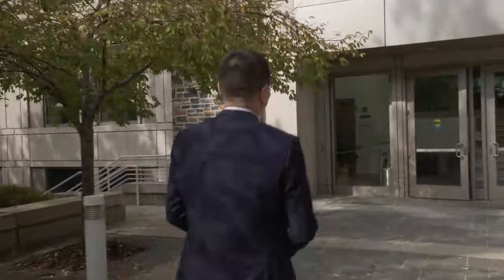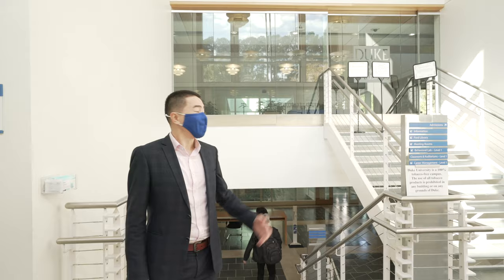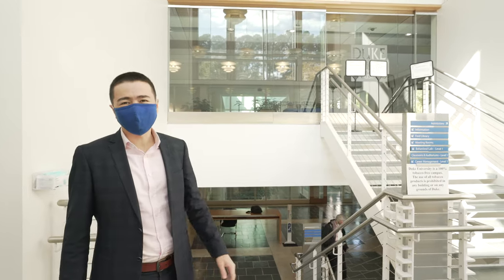Good morning everyone! My name is Balzhan and today me and my classmates are going to give you a tour around Fuqua. So let's go! Let's put our mask on because it's important to keep healthy. Up top you may see the admissions office.